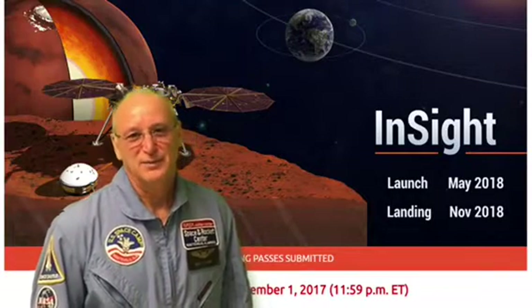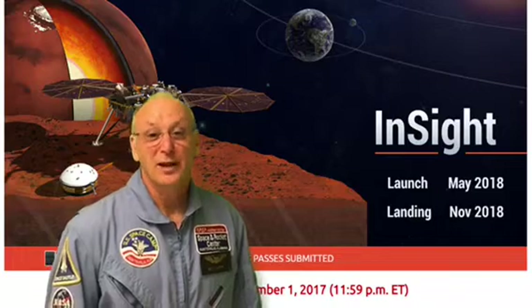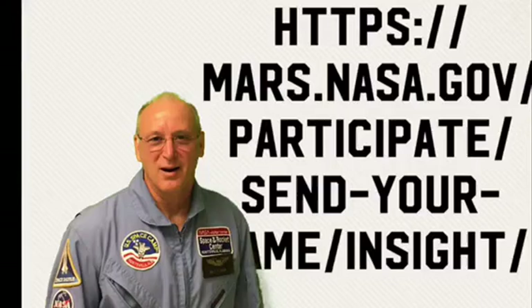Good morning, I'm Chris Thompson, your NASA solar system ambassador, and today I want to talk to you about putting your name on the red planet Mars.